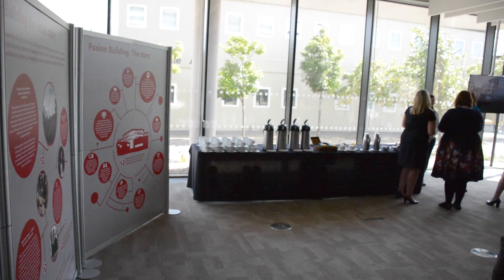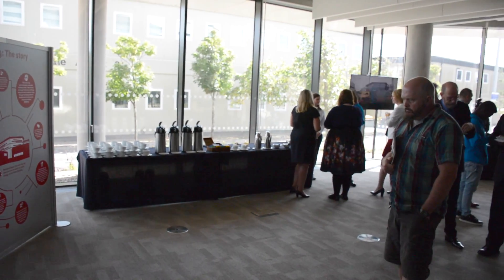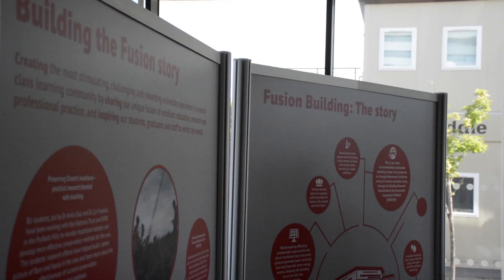It's a brilliant space — it's inspirational, it's state-of-the-art, it's world-class, and it's right here. Our vision is for a world-class learning environment, and right at the heart of that is our academic model of Fusion.